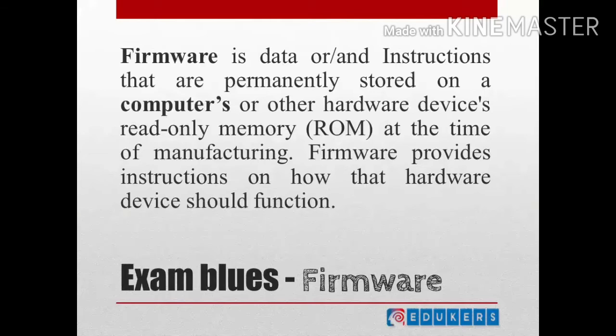What can I write in the exam? You can write this definition on the screen: Firmware is data or instructions that are permanently stored on our computers or other hardware device read-only memory at the time of manufacturing. Firmware provides instructions on how that hardware device should function.